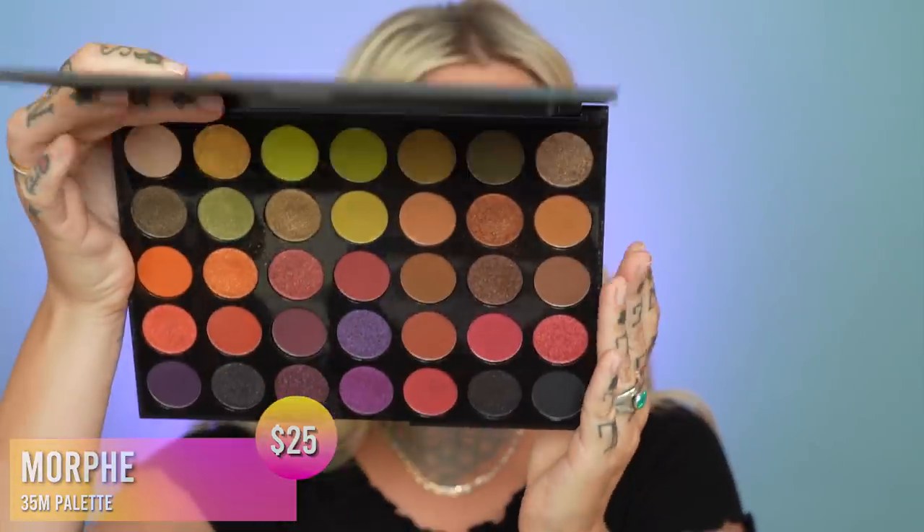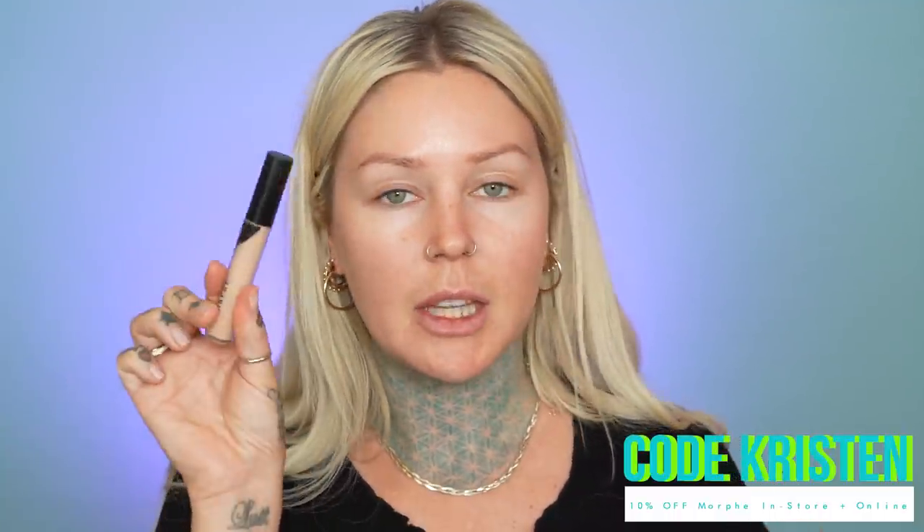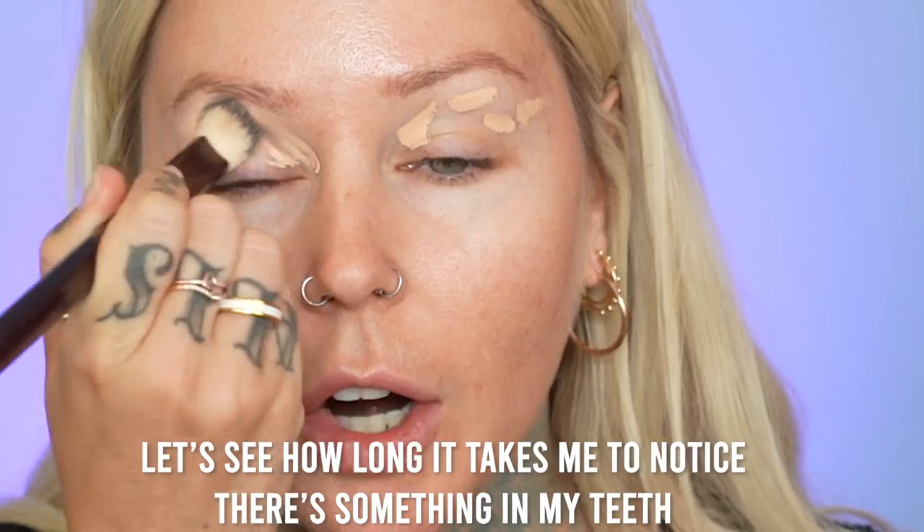I got a direct message and someone was like — I'm gonna be using the Morphe concealer on my eyes, this is in C1.65. This concealer is pretty freaking old.